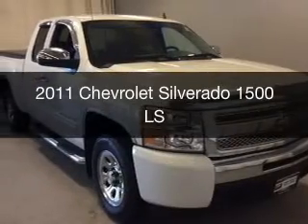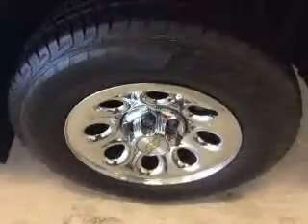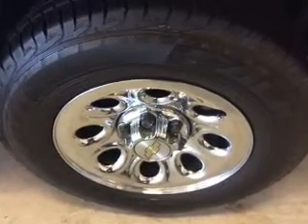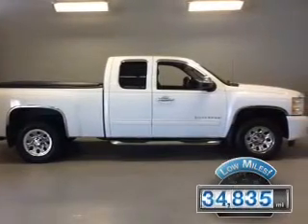This is a used 2011 Chevrolet Silverado 1500. It's powered by a rear-wheel drive engine and an automatic transmission. With fewer than 35,000 miles, this vehicle has a long road ahead.